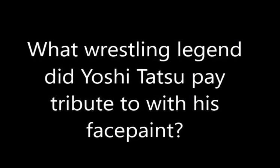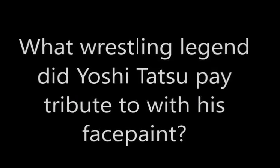What wrestling legend did Yoshitatsu pay tribute to with his face paint? The answer is The Great Muda. Alright, well there you go, there's your answer. Let's get right into the top 10 face paints in professional wrestling.